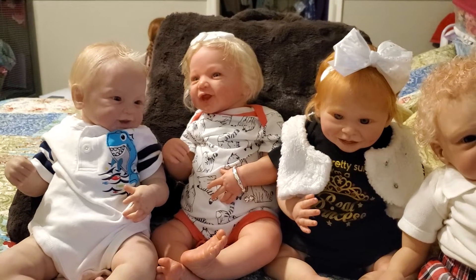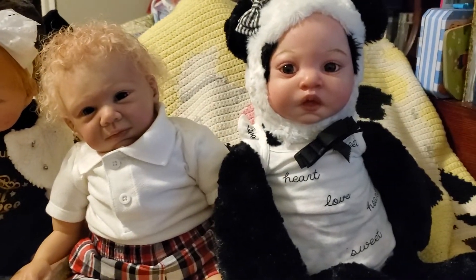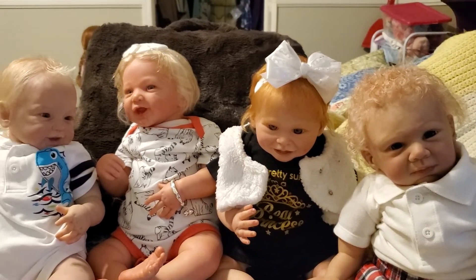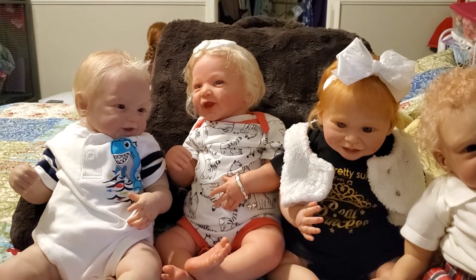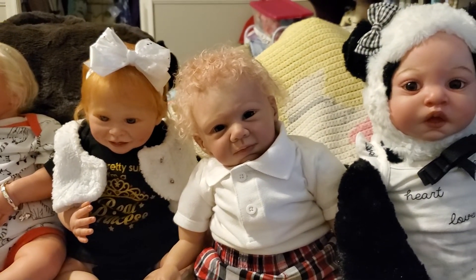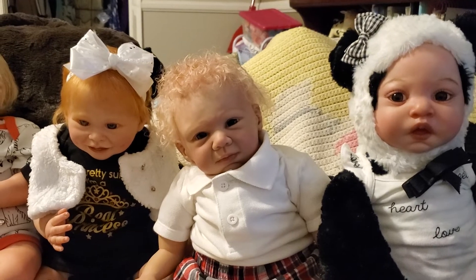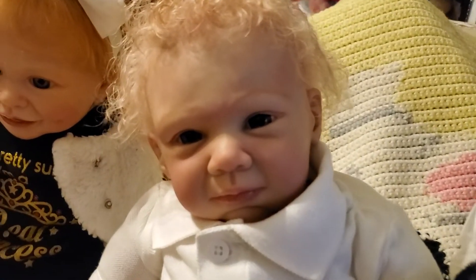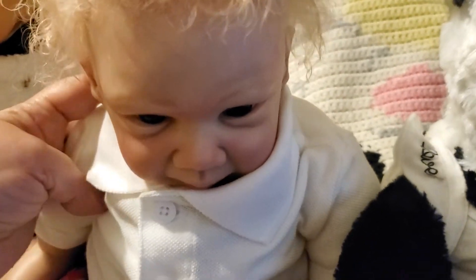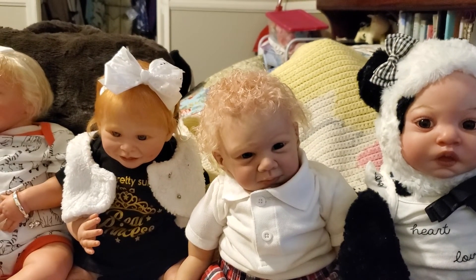I'll be making another video probably tonight or tomorrow because I have a request to show my reborn collection. I'll also be doing a video of Teddy very soon as soon as I put him together. But my grandson is calling — he's probably hungry for lunch already, he's been getting hungry really early lately. Everyone have a great day and we'll see you in our next video! Liam, say bye-bye! Big hugs and many blessings, bye!